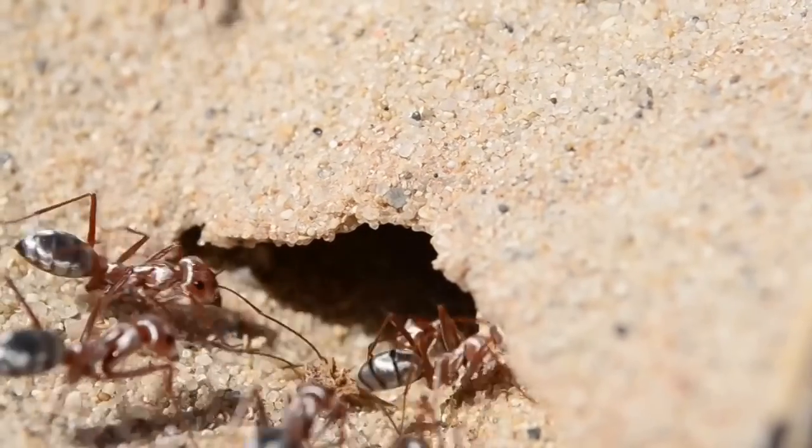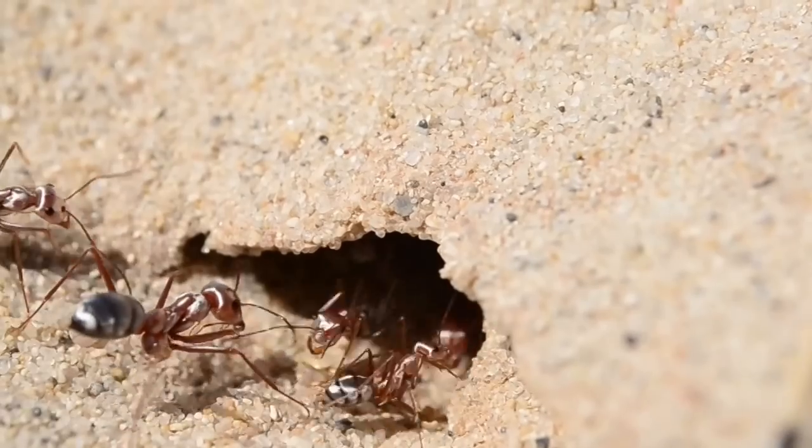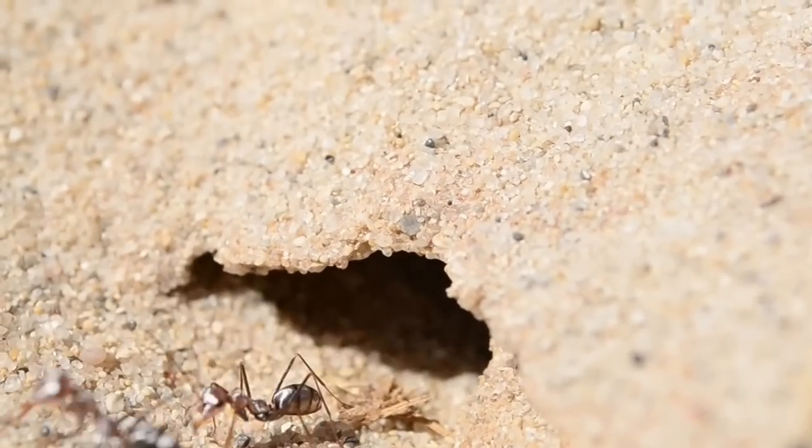They are only active during daytime. When the sun goes down, they close their nests completely.